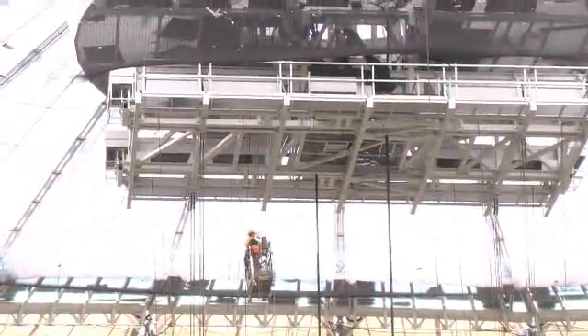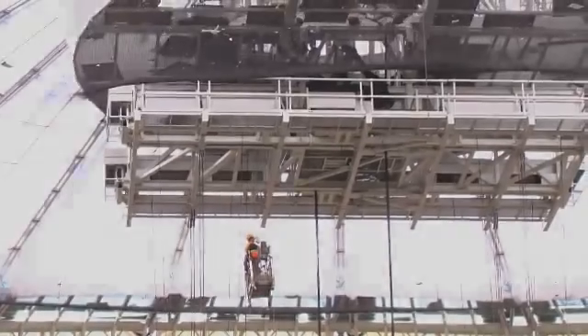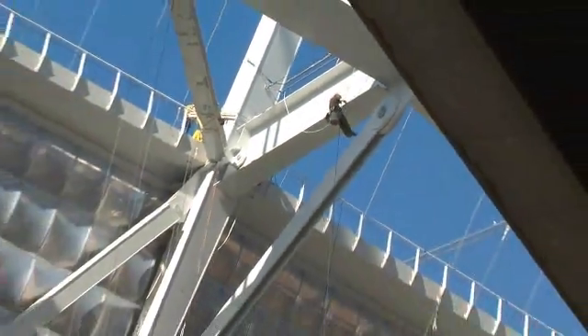There's an enormous amount of this work that's been done using rope access personnel, which you could think of as spider people hanging from ropes to install. It's pretty unique.